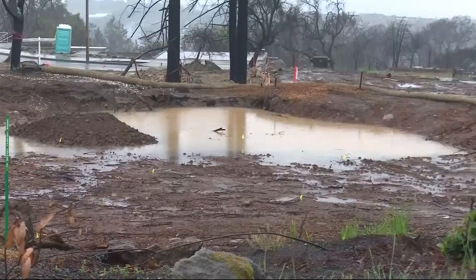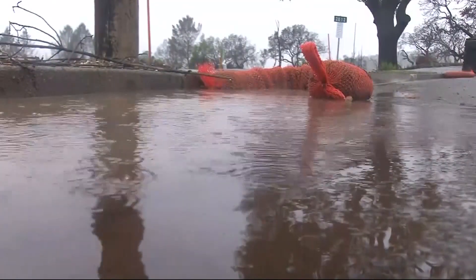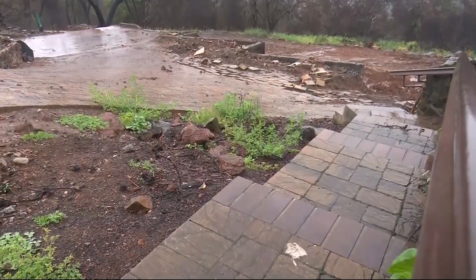So what are emergency officials watching for tonight? Well, they tell me the real serious problems — land just giving way and sliding — generally happens when rain starts falling at the rate of one-half inch per hour.